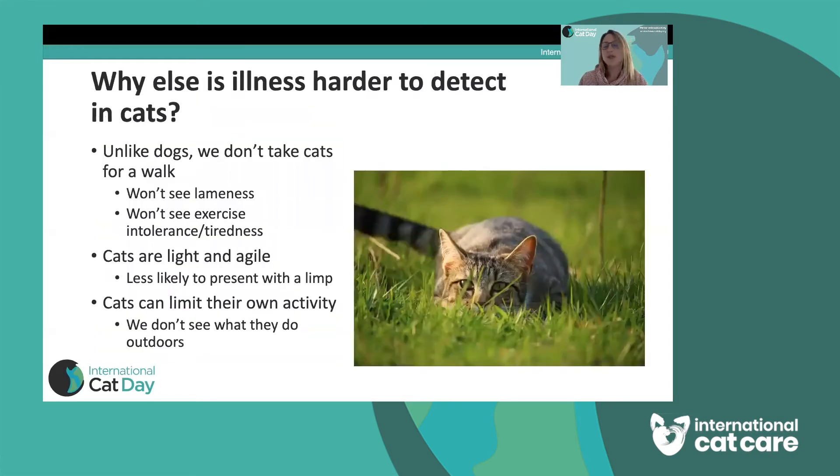There are a few other reasons why illness is harder to detect in cats than in dogs. We walk our dogs every day on a lead and we'll probably notice if they're lame, if they're limping, lagging behind, breathless or tired. These are things that we wouldn't see in our cats because we don't walk them.